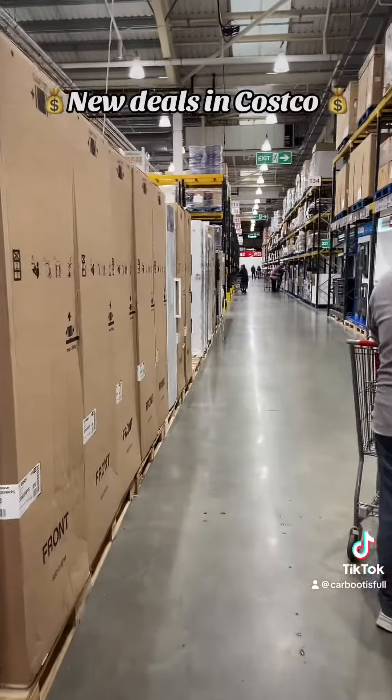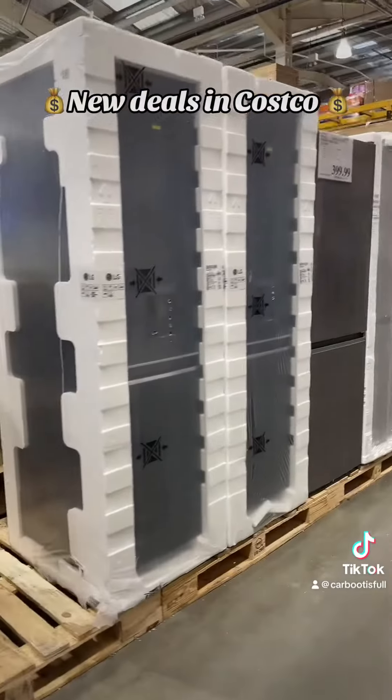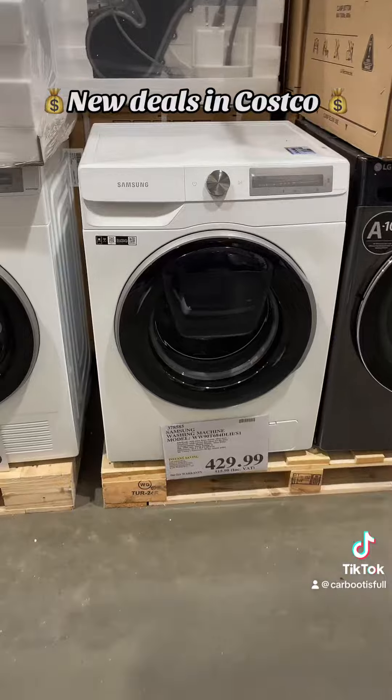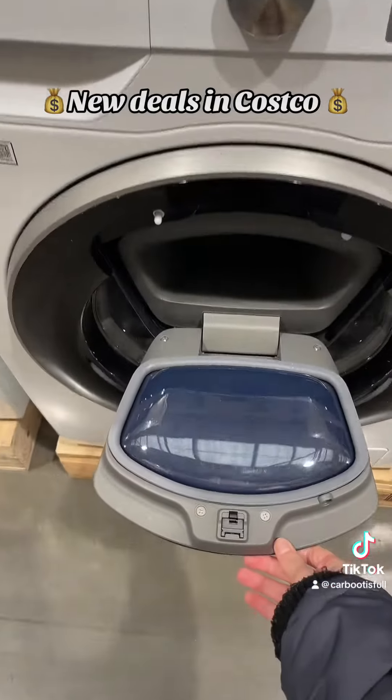Honestly, why is it so exciting going to Costco? There's just so much of everything. Here's me checking out fridge prices that I'm probably not actually going to buy. Mad to think that somebody's actually got to pack those up ready for delivery. Found a fridge, opened and closed every door just to see what's in there, and I can tell you I found nothing in there — it wasn't that exciting.